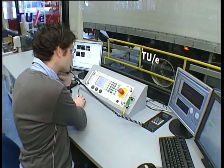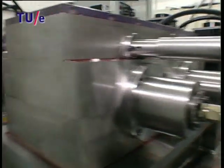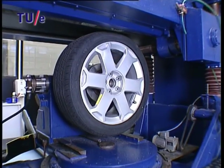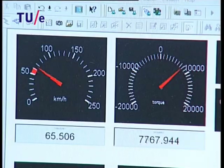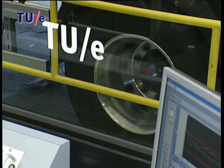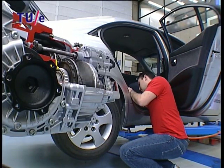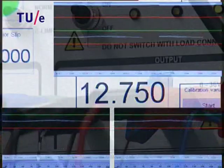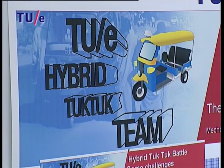In the automotive laboratory, you'll find a variety of high-tech research facilities. In this unique laboratory, you'll find a flat plank tire tester and a dyno bench, just to name a few. Here, you'll be able to set up a diverse range of experiments and do simulations. Many of the world's automotive innovations start right here.